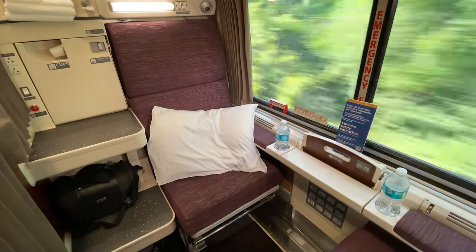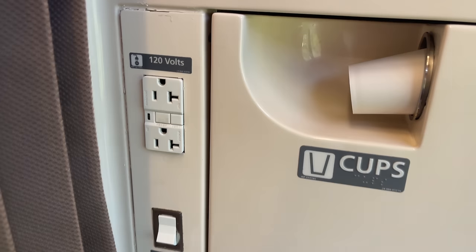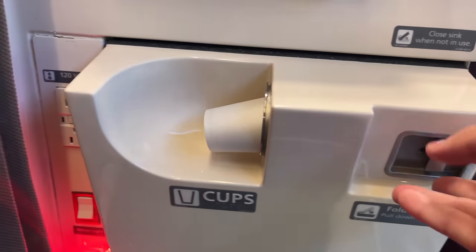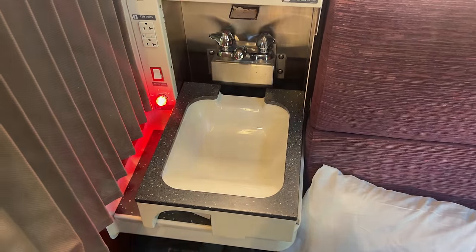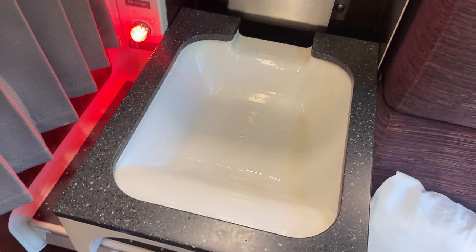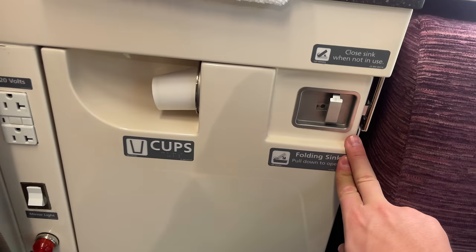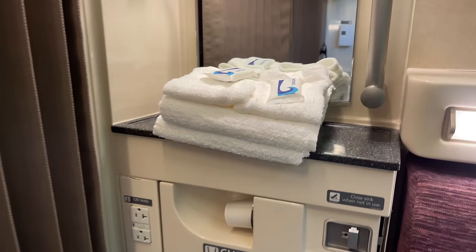Easily one of the nicest features of any Viewliner roomette is the full sink and vanity. Beside the sink are the remaining two of four outlets, the mirror light switch, and the sink open light. Cups are found on the built-in dispenser next to the release latch. Pulling the latch releases the basin, illuminating the open light as it folds down over the upper stair. The basin is surprisingly large with high-pressure hot and cold taps. The vanity above includes a small countertop and a large mirror, with complimentary face and hand towels plus two bars of soap.